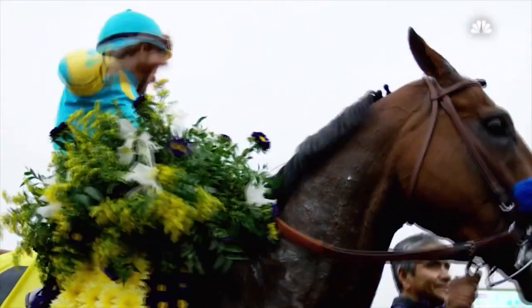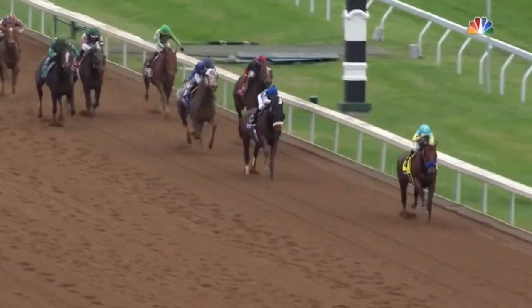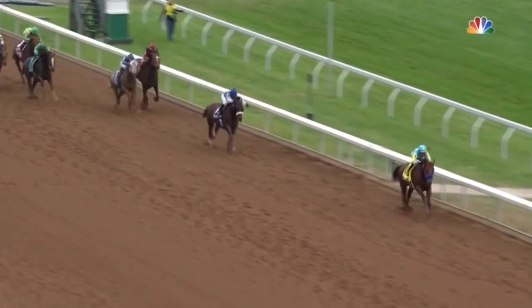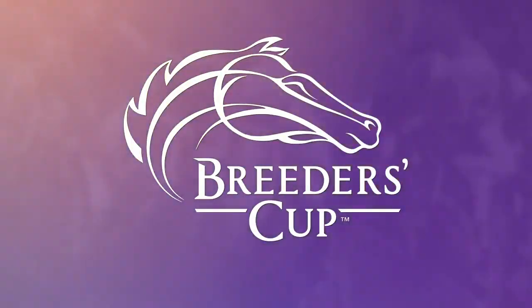This is why, in the case of the 2015 Breeders' Cup Classic, Triple Crown winner and prohibitive favorite American Pharaoh paid just $3.40 on a $2 win bet after winning the race. But on the flip side, if you are able to pick out a horse that not many people know about and as a result aren't betting on, you've found yourself what we call a long shot.